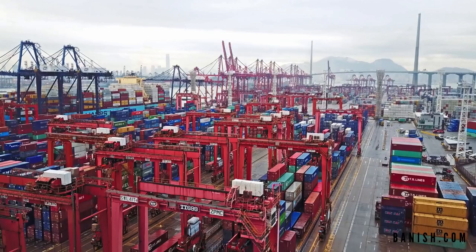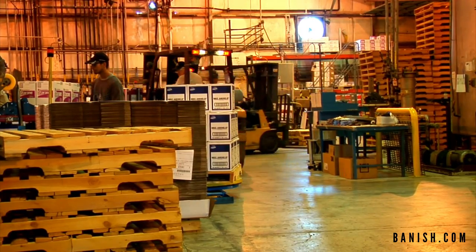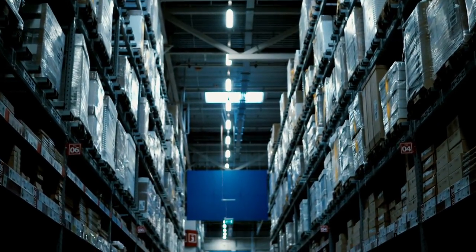We only sell direct to consumer. We manufacture our products in Pasadena and then we ship them every single day, Monday through Saturday, to our end customer. This means we don't store our finished goods in a smoky, dirty, sweaty, non-air conditioned warehouse. We don't store them for years at a time. We never have products on the shelf just sitting there.